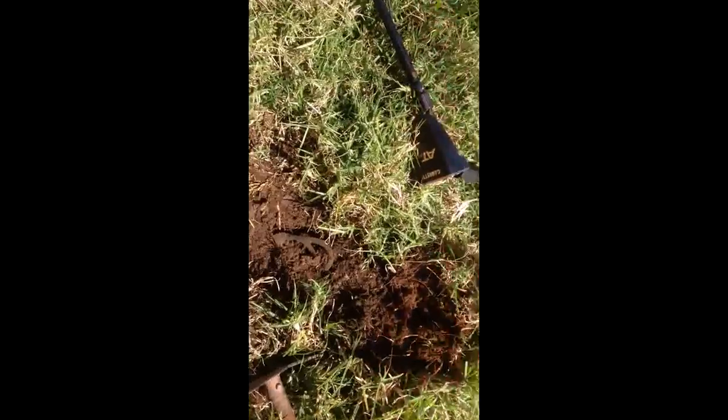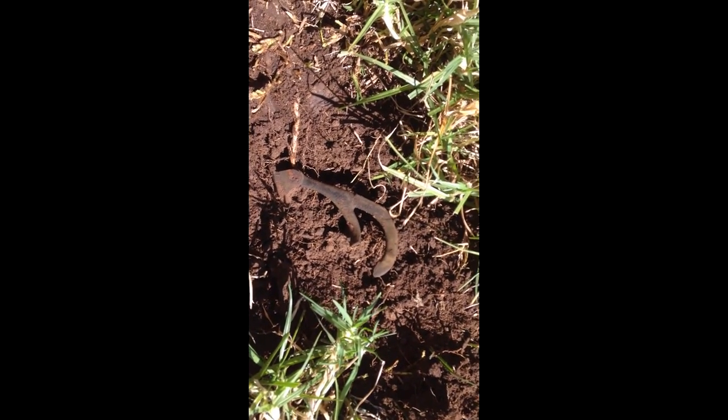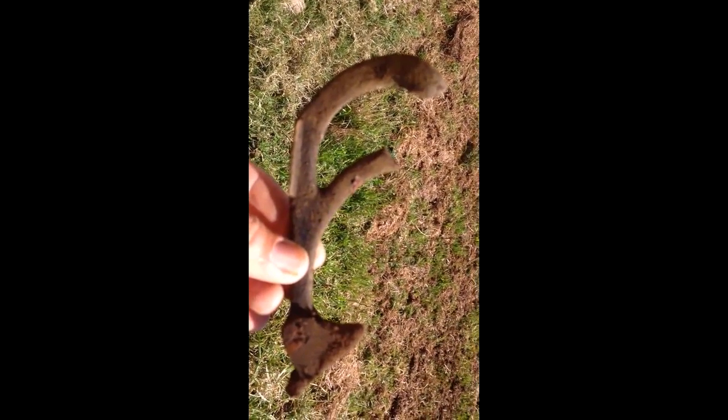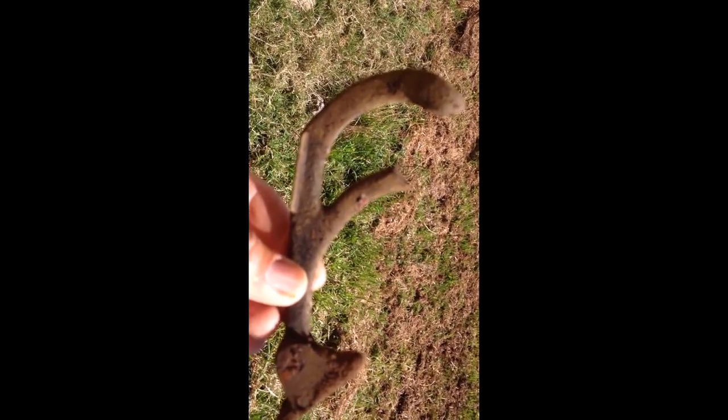I've been digging a bit of iron and stuff, but it looks like we've got some sort of artifact from the old building. I don't know what it really is, but it must be a latch of some sort by the looks of it. There's something from the old place anyway — we'll see what else we come up with. That's exciting. At least I'm not going to be digging all iron today.